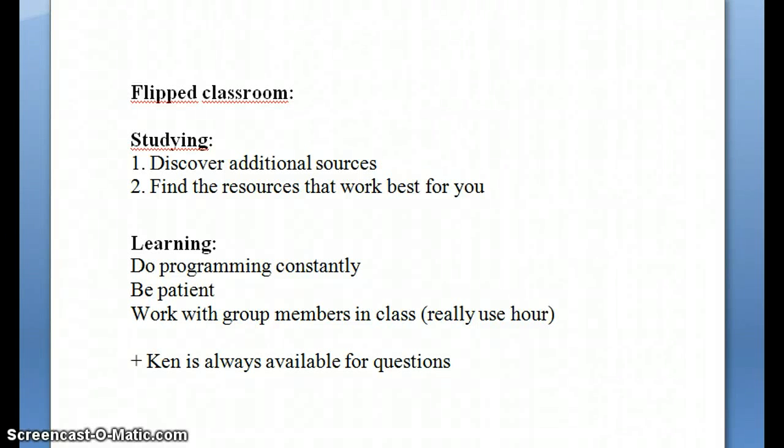Alright, so I'm giving a quick review of the flipped classroom method that can apply to our Python programming class this year. Overall I think it's a great method.